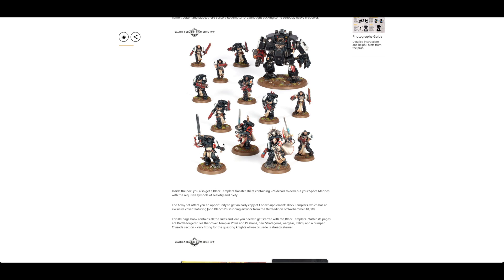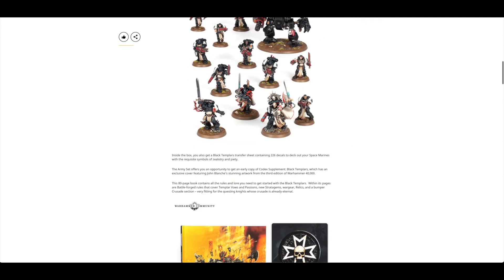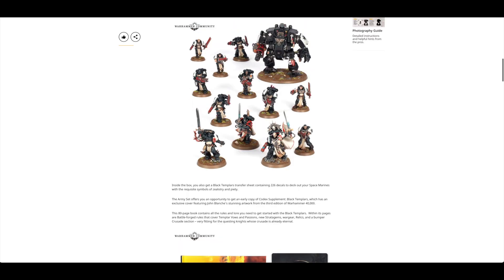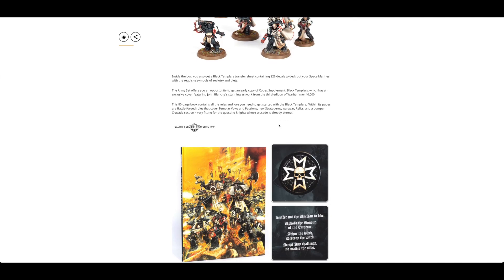The supplement book is 80 pages, so it's going to be quite a thin one — not the full army codex book you'd have received in the Beast Snaggers or Sisters of Battle army sets. You are getting the new Emperor's Champion, which is great. It would have been nice if they had another unique mini for the Black Templars instead of the Redemptor — I've already got four, so this would be my fifth.